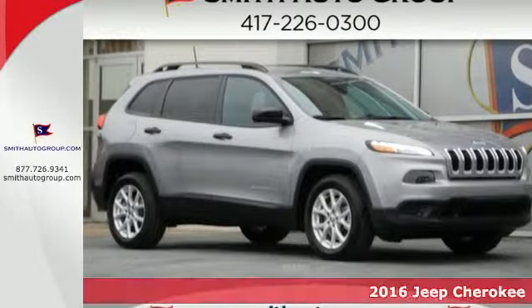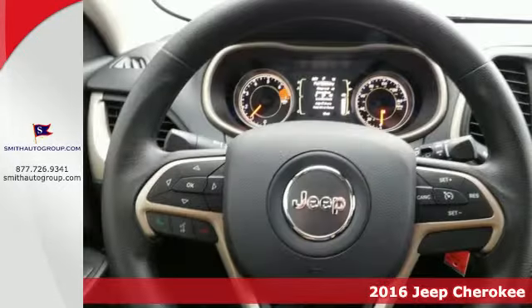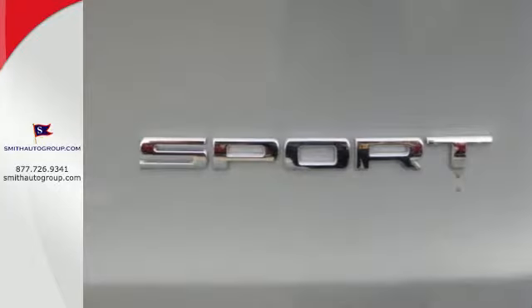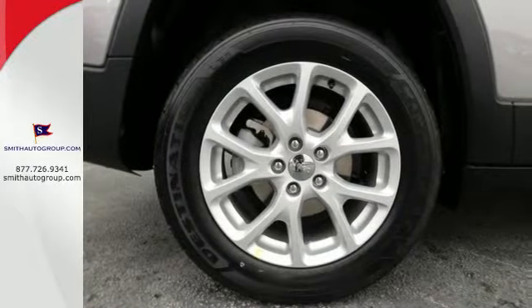Here's a 2016 Jeep Cherokee. This Cherokee comes with a collection of resources to help turn dreamers into doers. You'll have maximum flexibility for cargo, thanks to the rear 60-40 folding split recline seat and Jeep cargo management system, so you can pack it in and get going without hesitation.